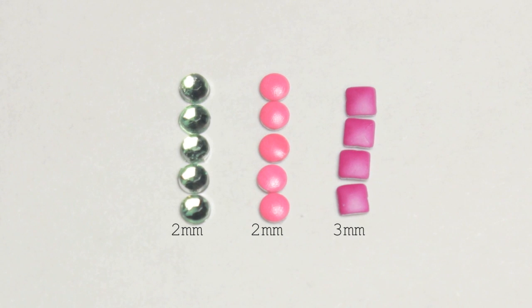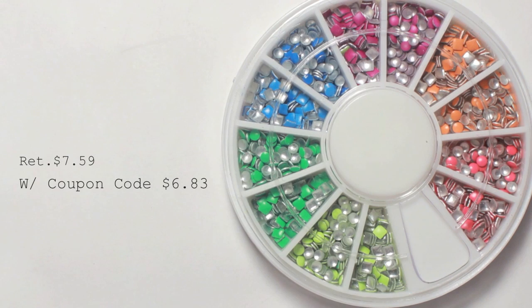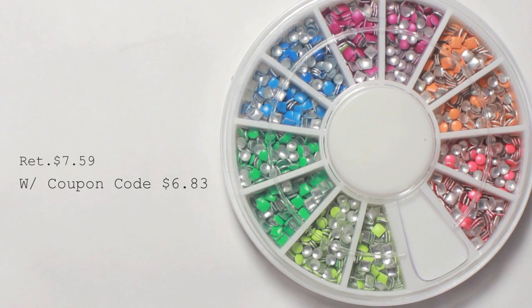Here they are compared to a 2 millimeter rhinestone. These studs retail for about $7.59, which I think is a little on the pricey side for studs, but they are high quality and quantity.